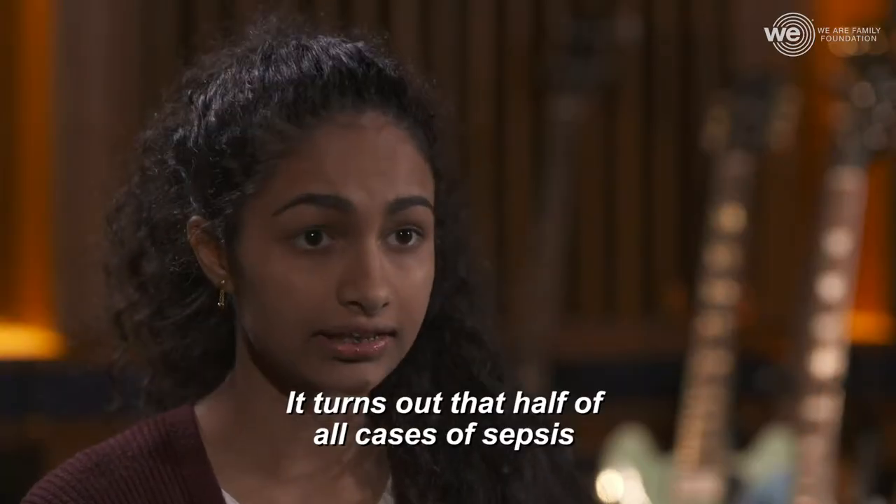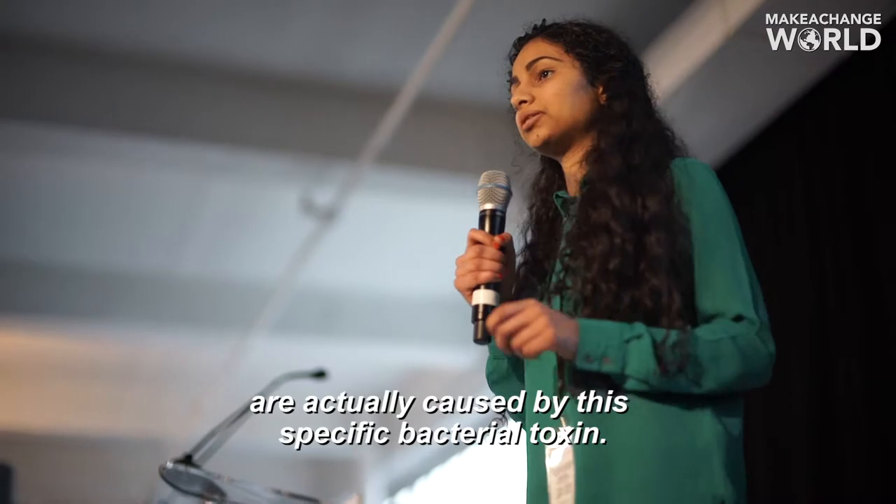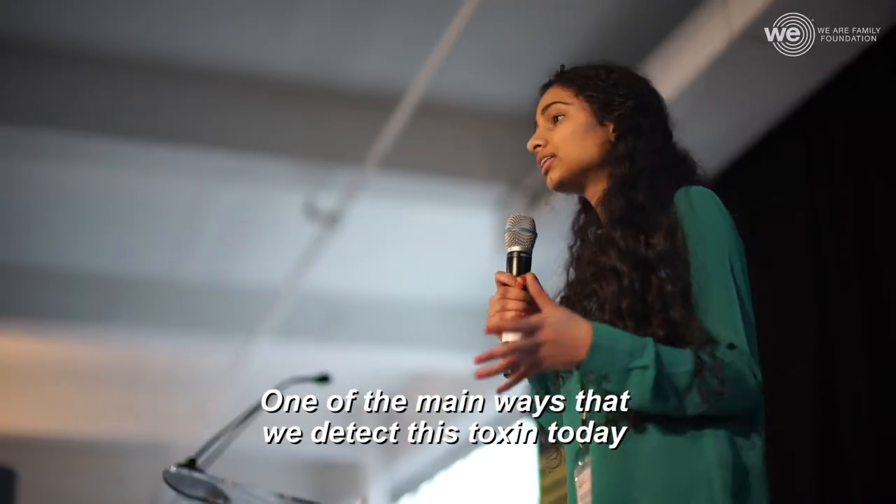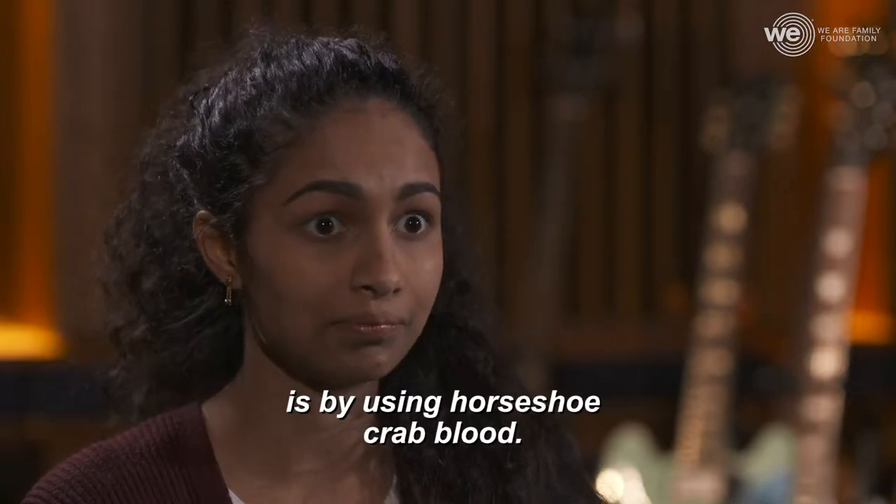It turns out that half of all cases of sepsis are actually caused by this specific bacterial toxin. One of the main ways that we detect this toxin today is by using horseshoe crab blood.